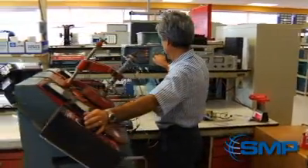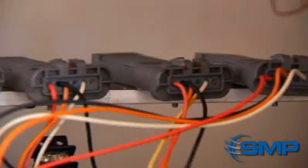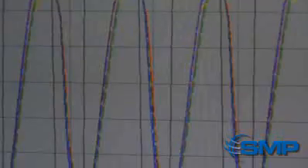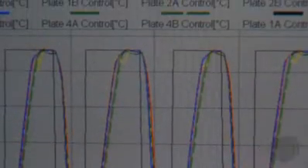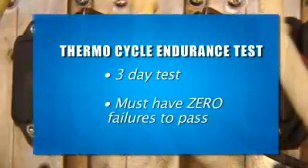Another robotic arm moves the module into an oven to cure the epoxy. Once manufactured, our parts go through final product testing, specifically a thermal cycle endurance test. Parts from every production lot are functionally tested while being subjected to thermal shock, with temperatures ranging from negative 40 degrees Celsius to 125 degrees Celsius. This test lasts for three days and requires zero failures to pass.